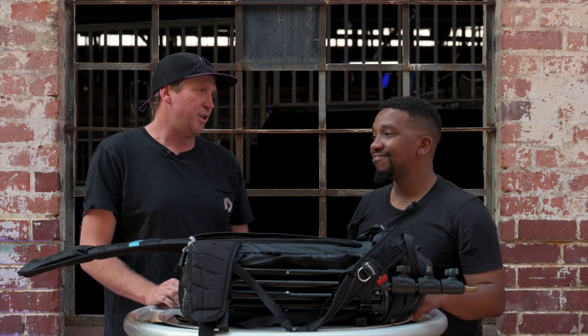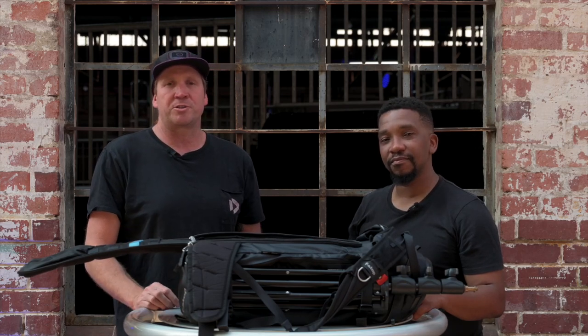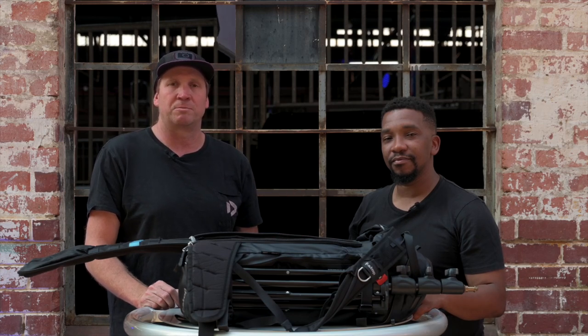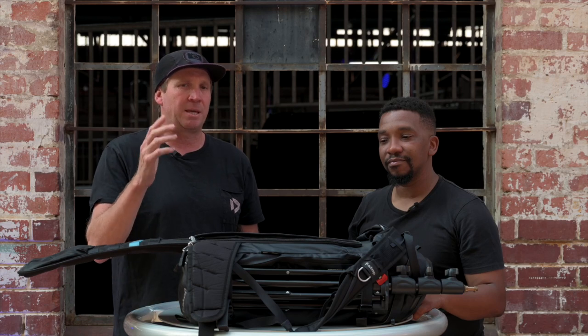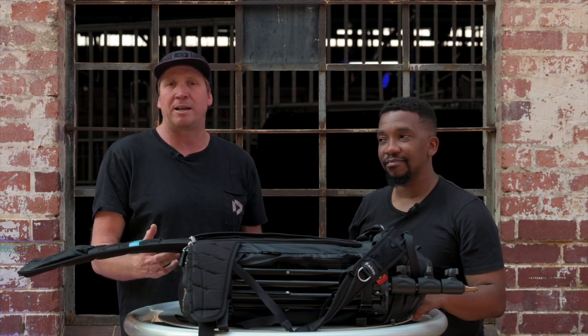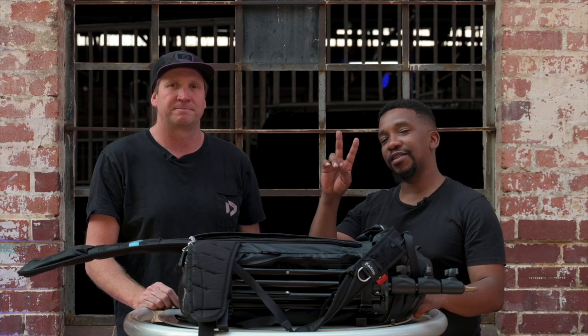Thank you so much Mfumilelo for showing us what's in your bag. Anyone interested, I'll leave all the links in the description below to connect you to Mfumilelo's Instagram and website. Keep a look out for the next episode — the next bag check I'll be doing will be Tyron Bradley, a Red Bull photographer based out of Cape Town. Cheers!